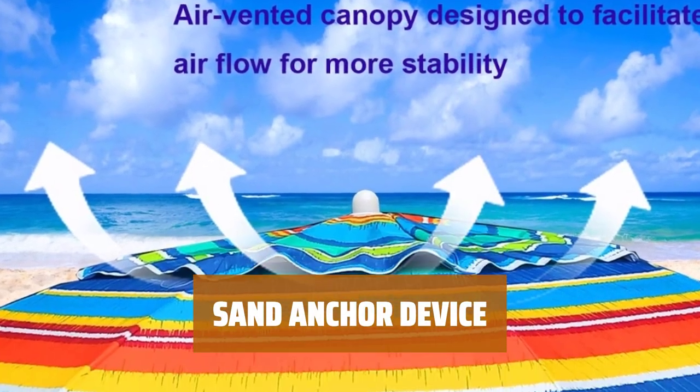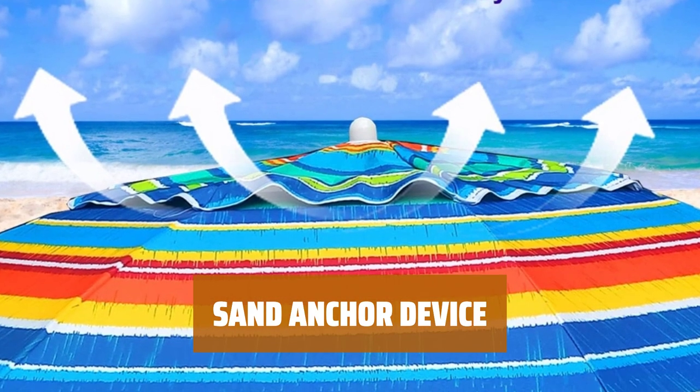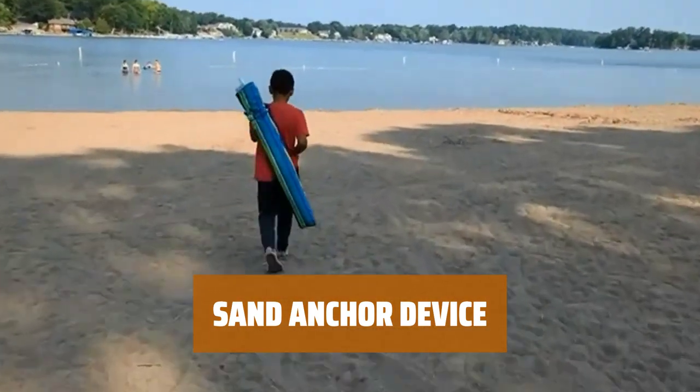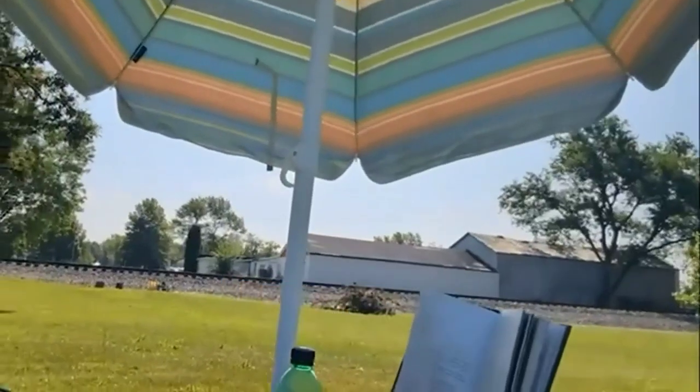For added stability, consider the optional sand anchor device (ASIN B01EHMC9EQ), sold separately. It's designed to hold your umbrella steady on the beach.